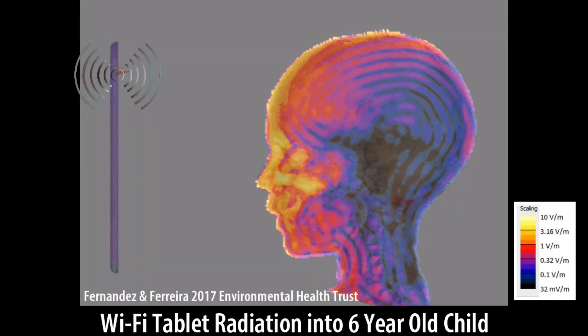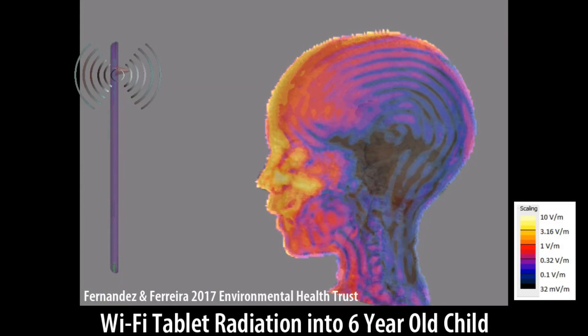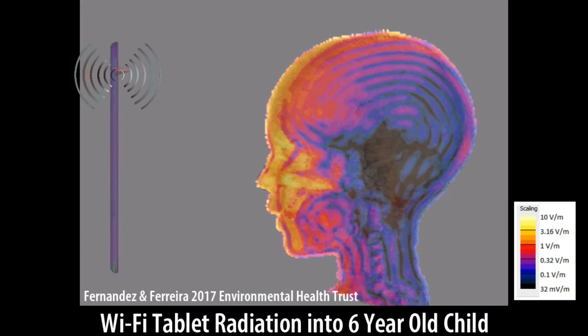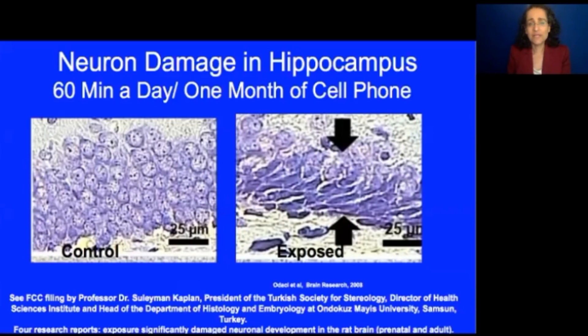While devices emit microwaves, these images show the intensity of the fields absorbed into the human body. This is an example of a study done by our scientific advisors from Turkey, which is on the FCC record and was highlighted in our filings to the court. We think this is a really important area that hasn't been fully addressed by our federal government at all — and that's the research showing damage to the brain.